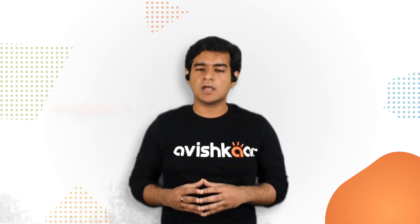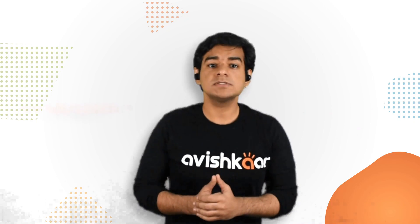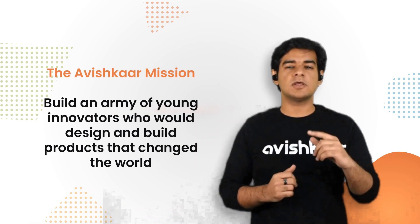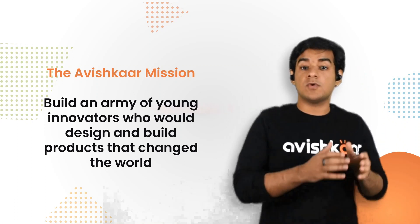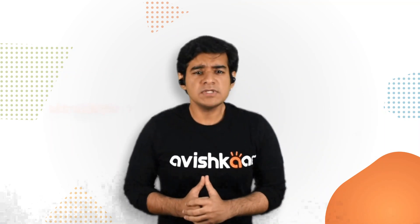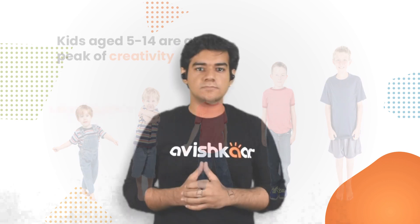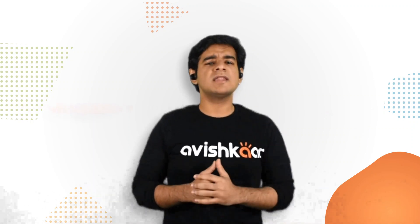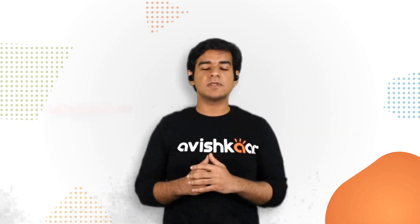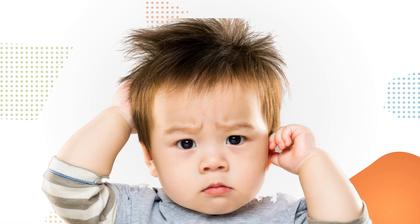Before I talk about the kits, I'd like to begin by talking a little about the Avishkar mission. A company started 12 years ago with a single mission — to build an army of young innovators who would design and build products that changed the world. A company started with a single insight: young kids between the ages of 5 and 14 are at the peak of their creativity. They are bold, they are courageous, and they imagine new ways in which the world can work. Yet it is precisely in this phase of life that they find absolutely no useful tools to bring their ideas to life.